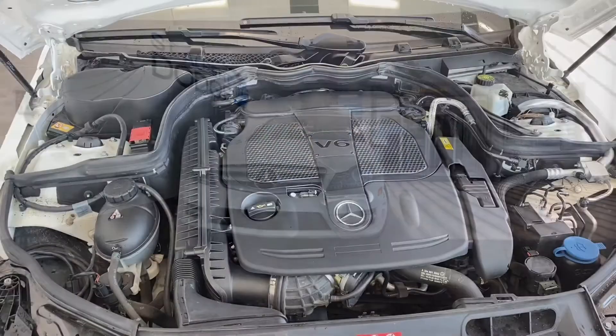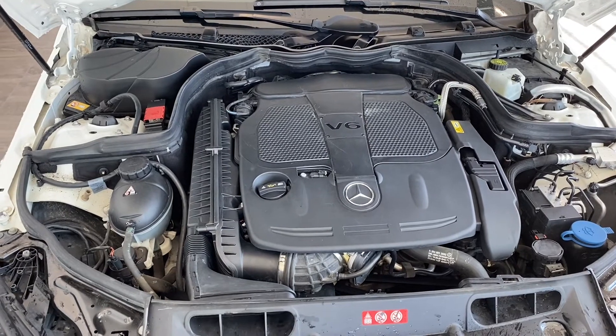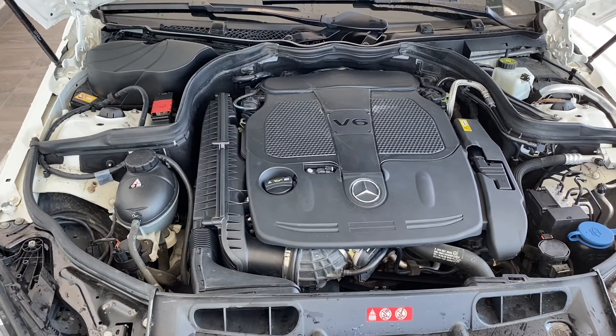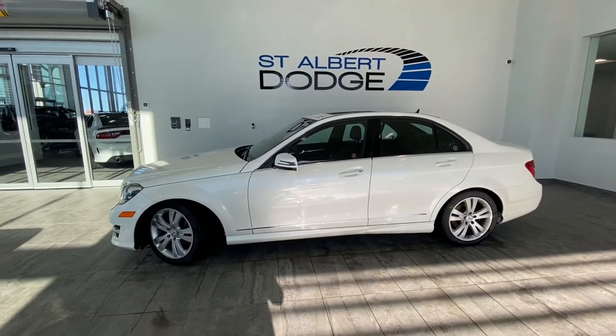Let's take a look under the hood. Under the hood of the C-Class, we have a 3.5 liter dual overhead camshaft 24-valve V6 engine powering the 7-speed automatic transmission.